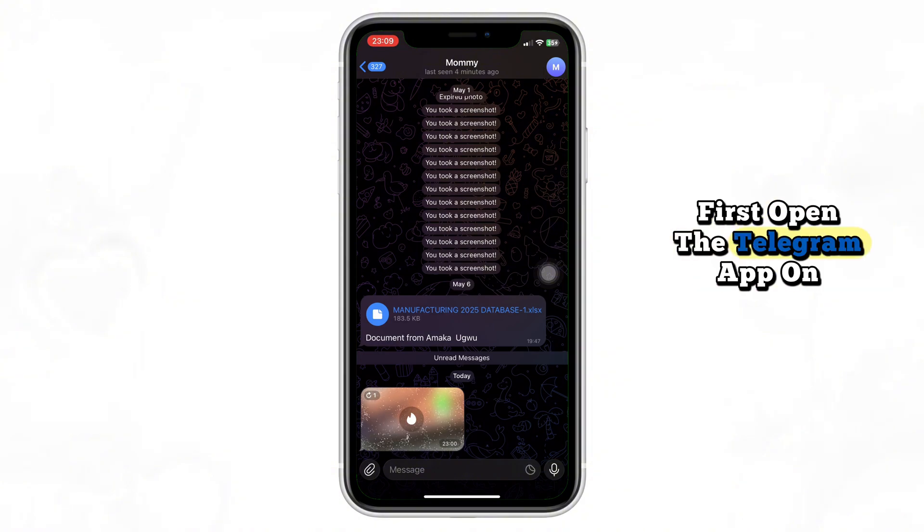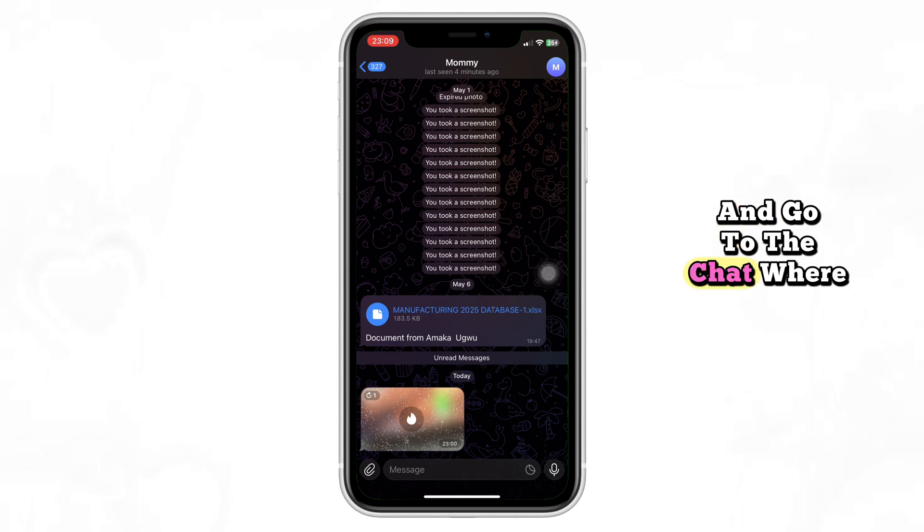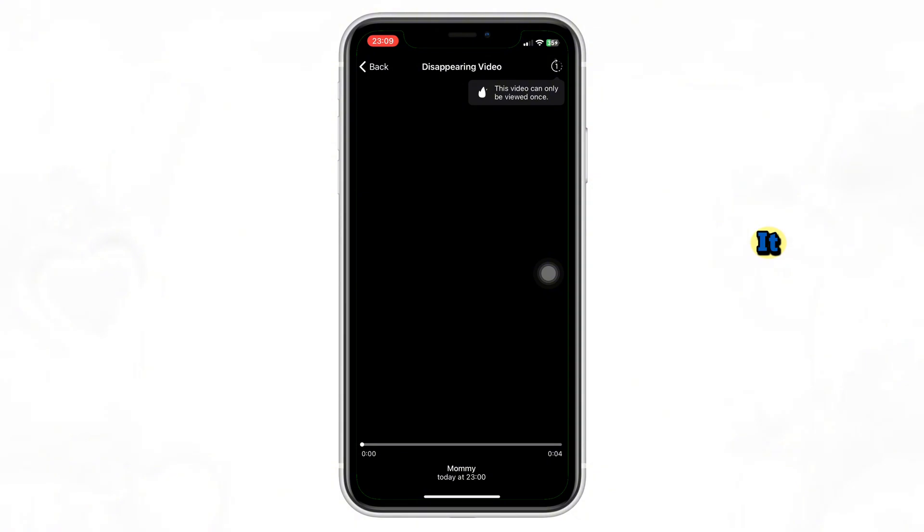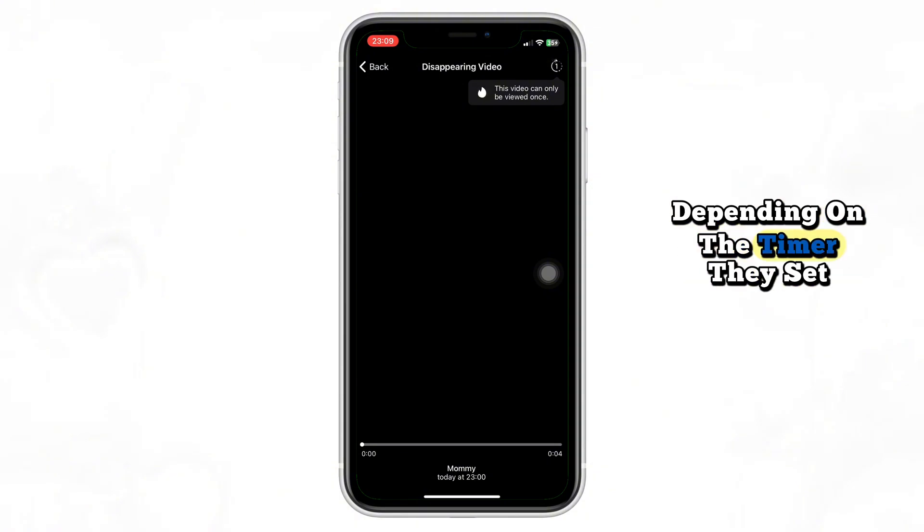First, open the Telegram app on your phone and go to the chat where someone has sent you a one-time photo. Tap on the photo to view it. Remember, it will only stay visible for a few seconds depending on the timer they set.